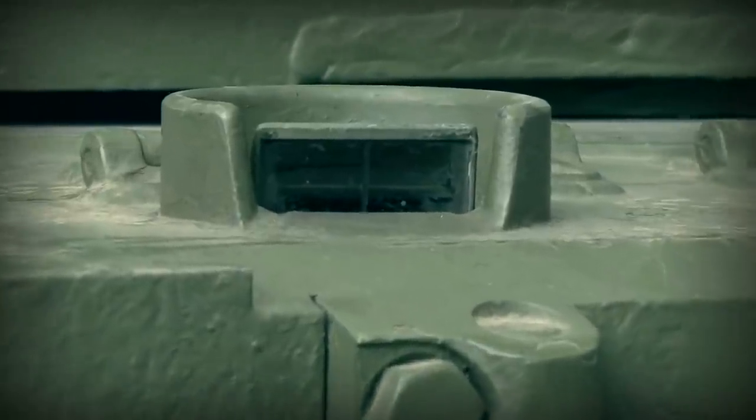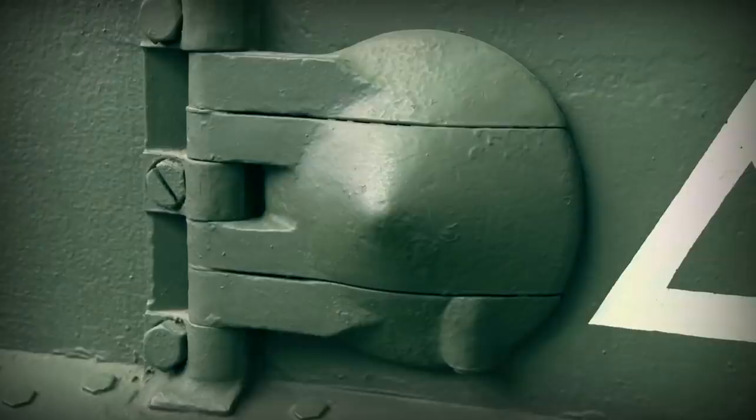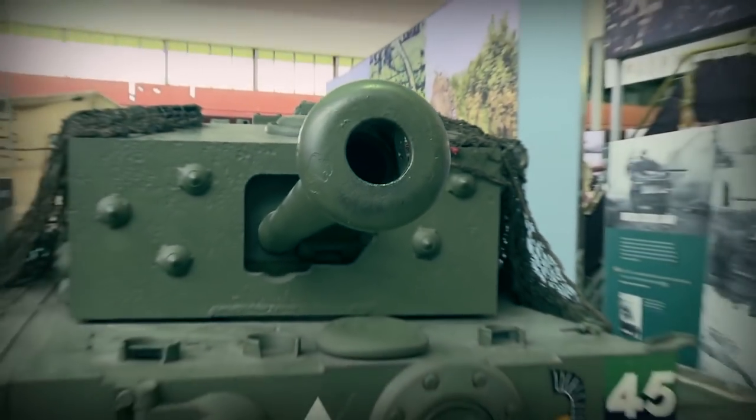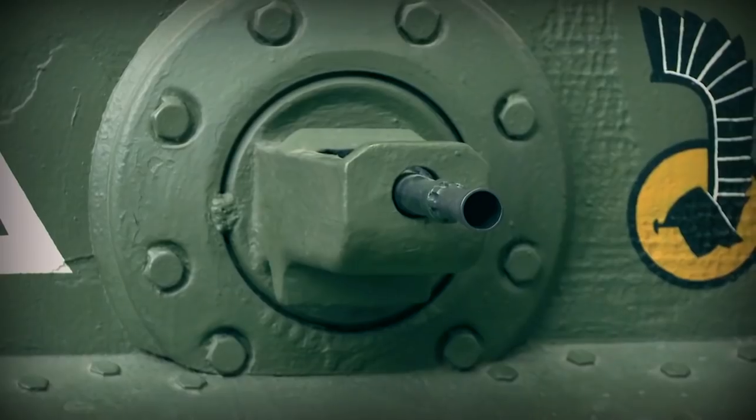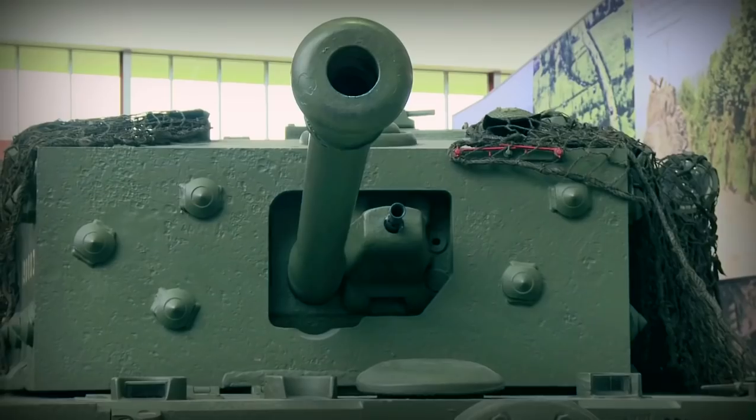The driver's compartment is located just behind me there and you can see quite clearly to the left and right there are also episcopes, or periscopes, that the crew could actually see out of.